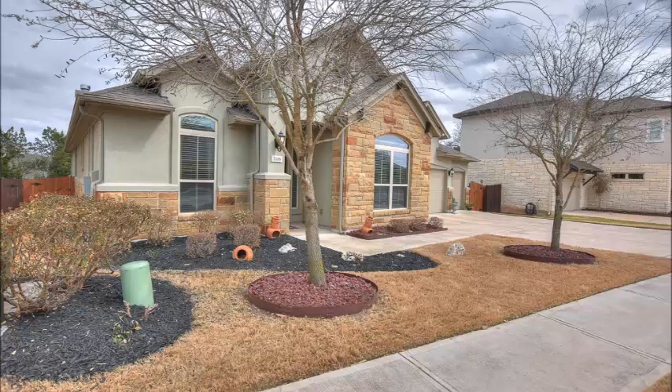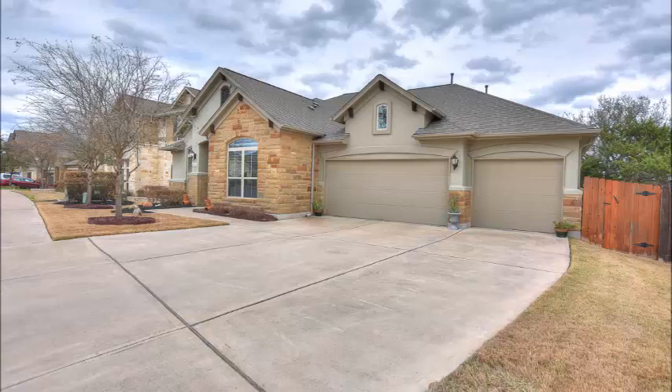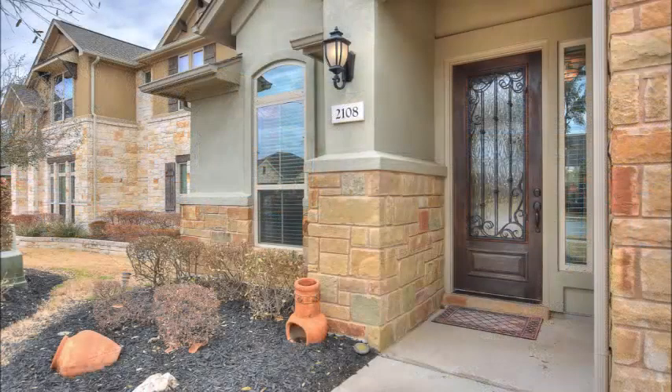Note the meticulous landscaping — this is just a beautiful home, a gorgeous combination of stone and stucco. Note that three-car garage, plenty of room for bicycles, tricycles, scooters, and gorgeous front doors.